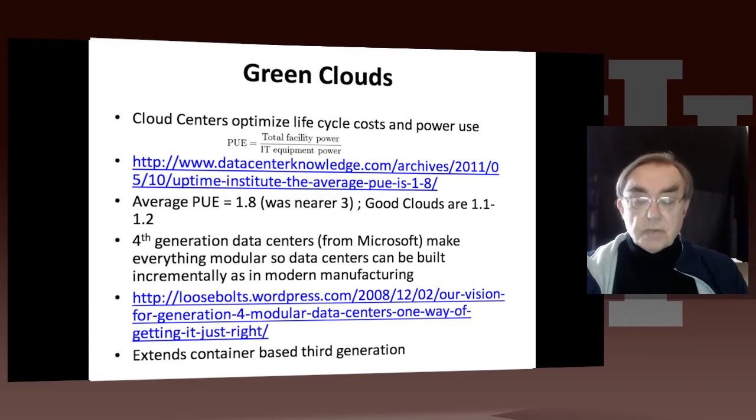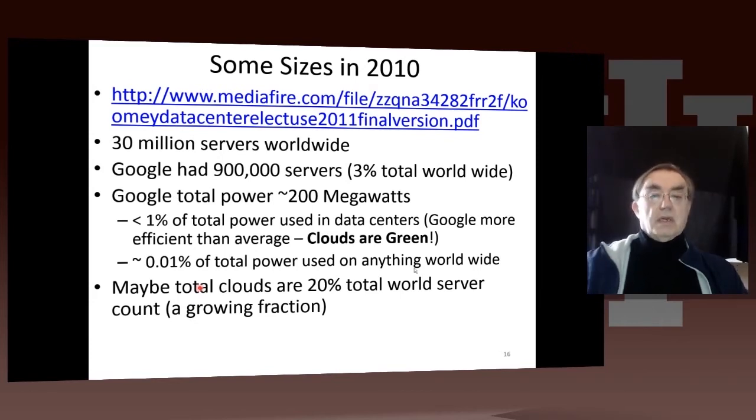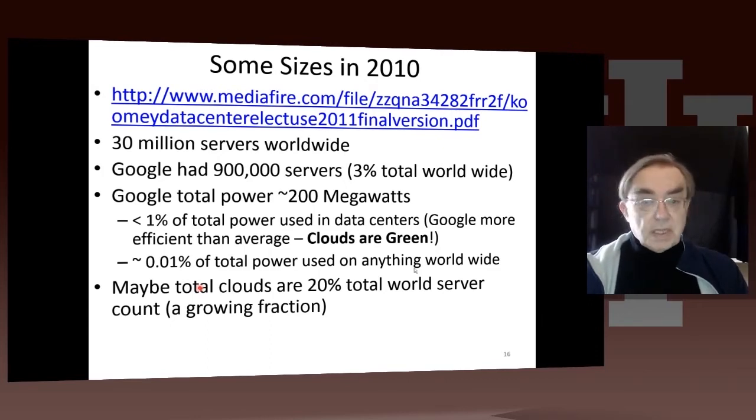Here we have the fourth generation, which makes everything as modular as possible — there's a link for that here. The third generation is the container-based systems we gave a picture of at Chicago. It's very difficult to find anything quantitative in some areas on the web, because it's all secret. Google only indirectly told us in 2010 that they had around a million servers, because they told you something about electricity use and indirectly revealed how many servers they had.